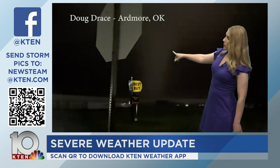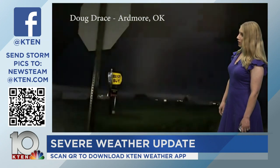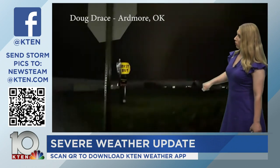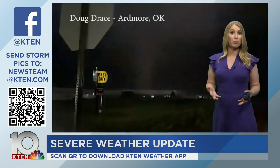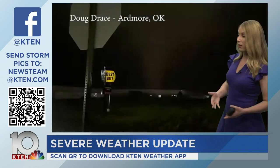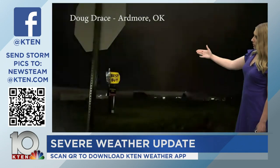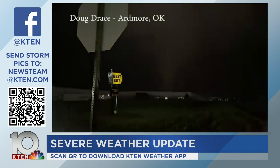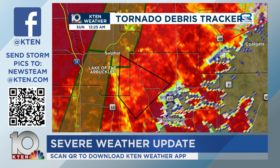We have video from Ardmore from about three hours ago — from Doug Drace. Here's the tornado right here, near Best Buy in Ardmore. Very large tornado tracking through town. This is the kind of tornadoes we've been dealing with today. This is a tornado outbreak — we've had several tornadoes touch down in the heart of Texoma. Ardmore has been hit several times so far.